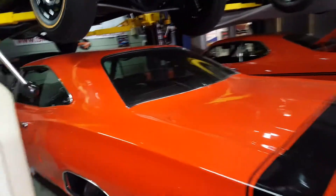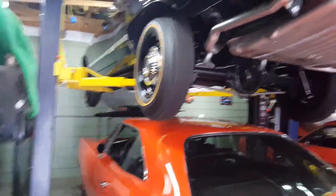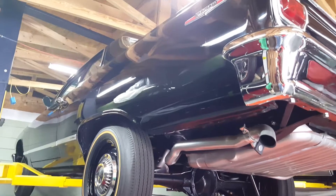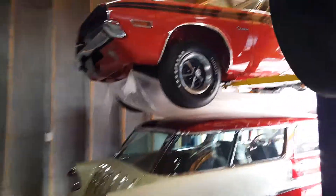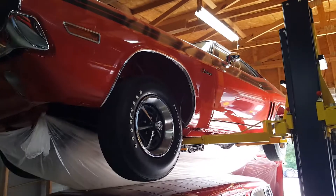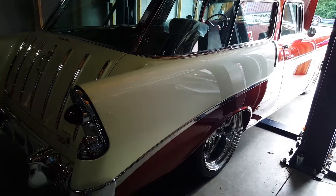There's another Chevelle SS. Here's a Super Bee. And here's another Chevelle. Look how straight these bodies are. Amazing. Cobra again. Looks like a Challenger up there — R/T. Oh my goodness.